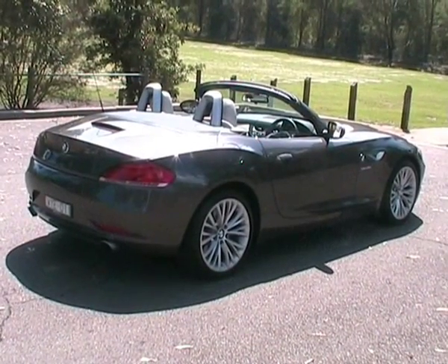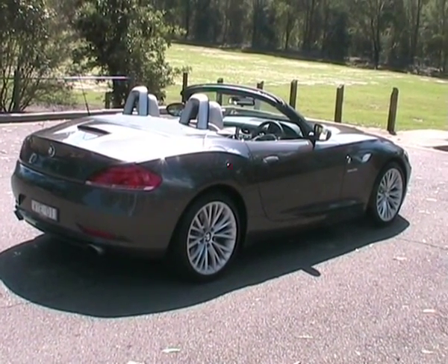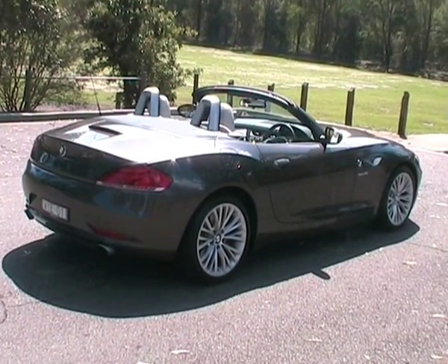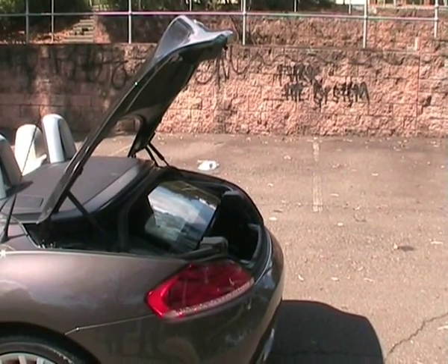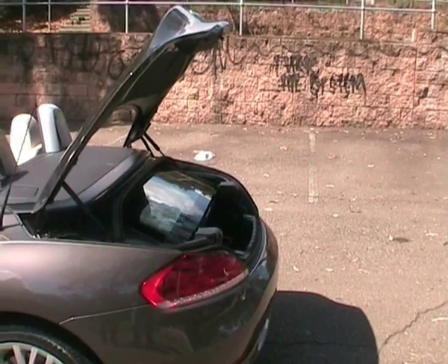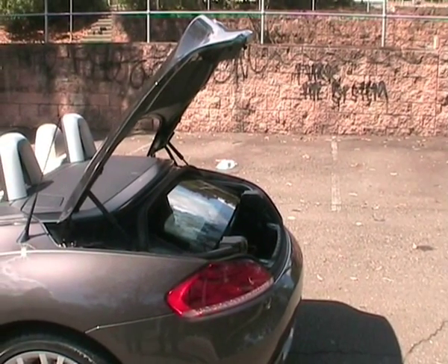The Z4 probably looks better from the front than it does from the back, but the side profile is beautiful, and that's really enhanced by the 22-inch alloy wheels and 40 series tyres. With the roof down, there's very little space in the boot, probably less than a lot of the other similar cars in this range, because it really is such a large roof.